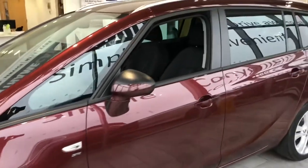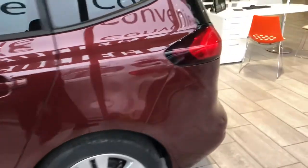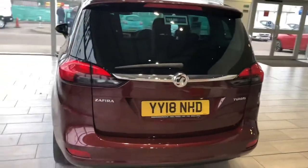This will come to you serviced, ready to drive away with a new MOT. You can finance it through Black Horse with us at 8.4% APR on hire purchase and get quotes and apply for finance directly on our website.